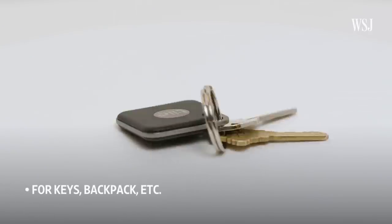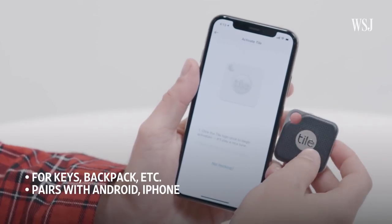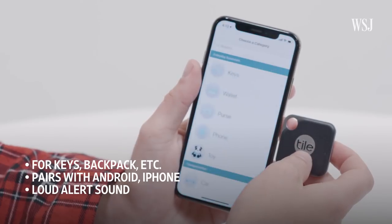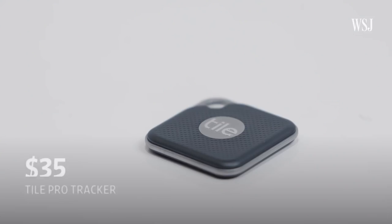Problem three: lost things. Solution? The Tile Pro Tracker. Throw one of these in your backpack or on your keyring and then forget about it until you need it. Tap your phone and the Tile makes enough noise that you'll find it wherever it's hiding. It's not for the "oh no, I left it in London" situations, but it's great for when you leave your keys in the freezer. Oh, is that just me? Yeah, it's definitely just you. Anyway, at $35, it's a great high-tech stocking stuffer.